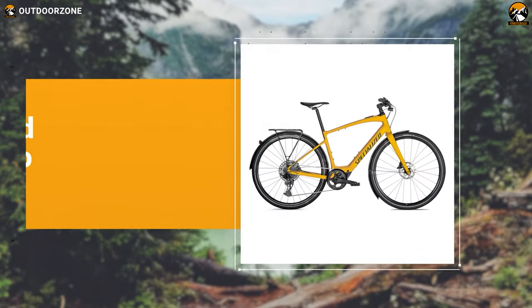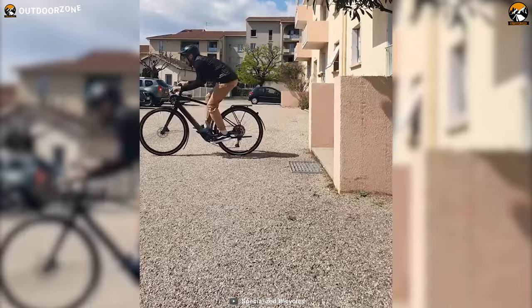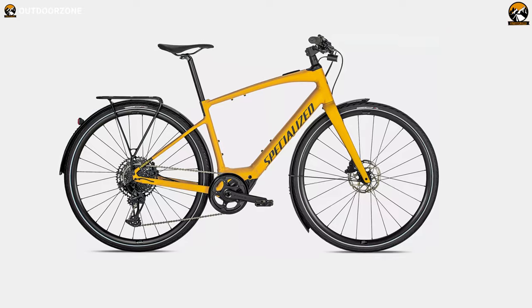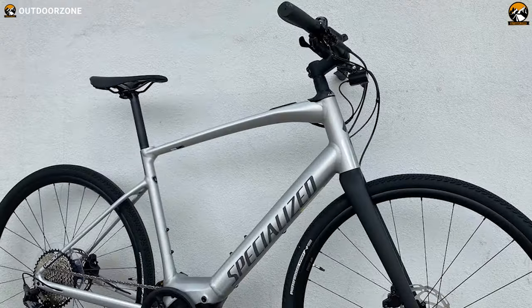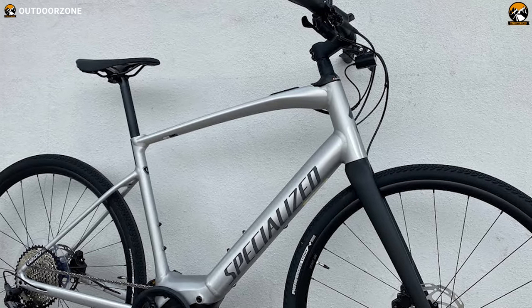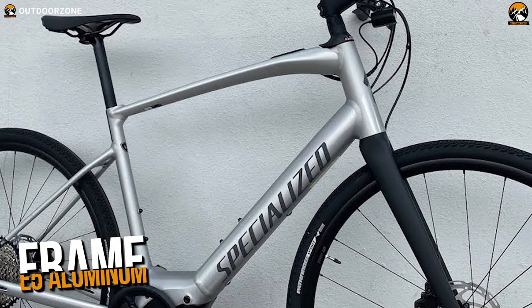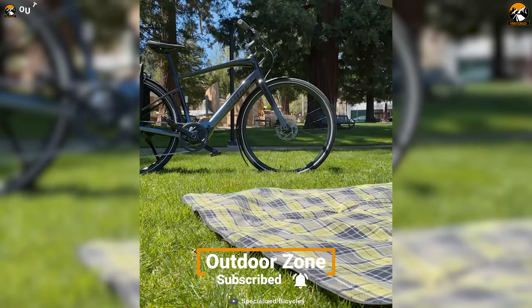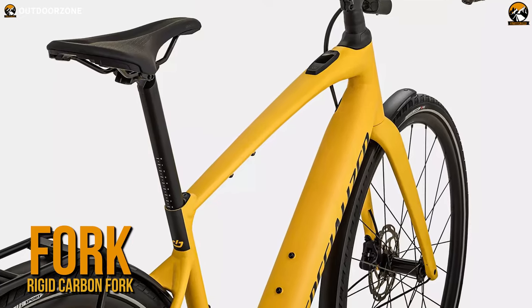Utilize your daily commute, quick errands, or just a simple go-through-the-town with the Specialized Turbo Vado SL 5.0 EQ, your go-to electric bike for local transportation. To deliver sturdiness and durability, this electric bike comes with a specialized custom-made E5 aluminum frame, which is also lightweight so that you can carry it quite easily. And since you're going to use it mostly on city roads, the bike offers a conventional rigid carbon fork for practical, yet straightforward performance.